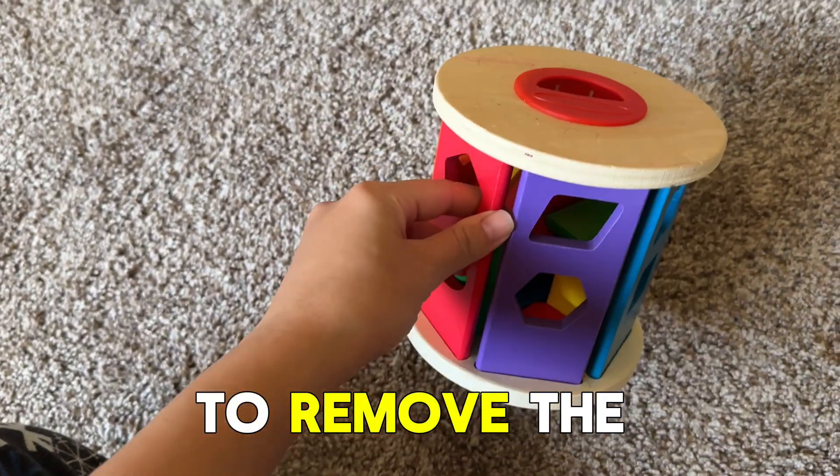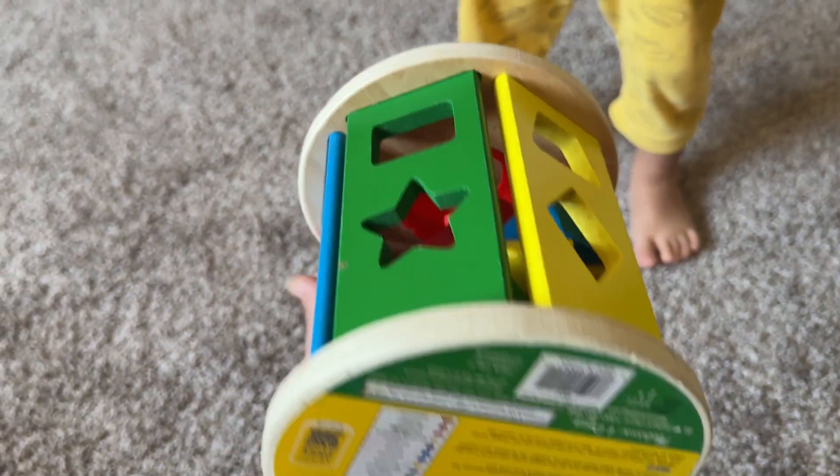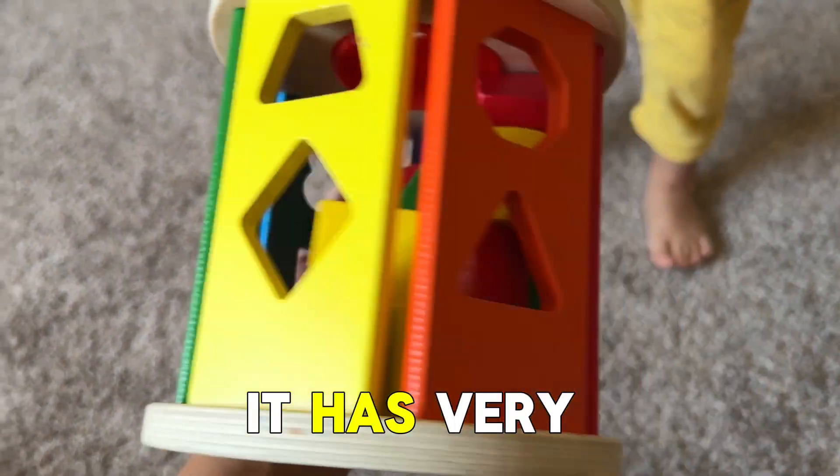First, I'm going to remove the lid. It has a lot of shapes, and then we're going to put the blocks into these shapes. It has very cool shapes.